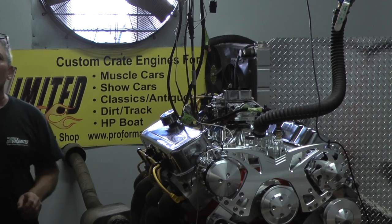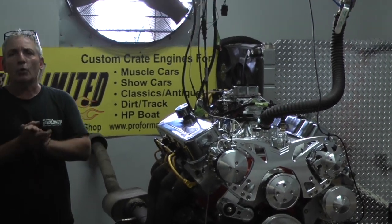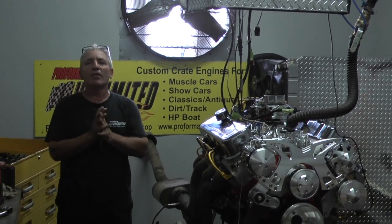Each and every engine is custom built in-house to order. If you'd like us to build you something, give us a call. We'll be happy to put something together. Thank you.